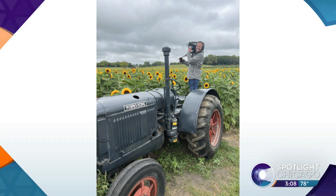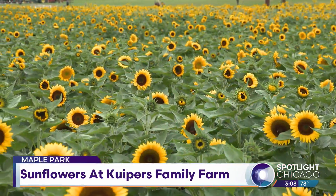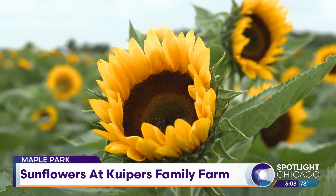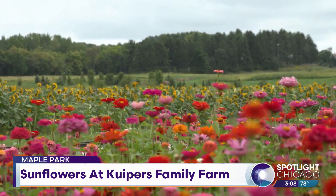We talked to the owner, Wade, about the picture-perfect fields. Here at Kuyper's Farm, we have 230 acres of farm fields, and we have probably seven to ten acres of sunflowers and different kinds of flowers to start our season.